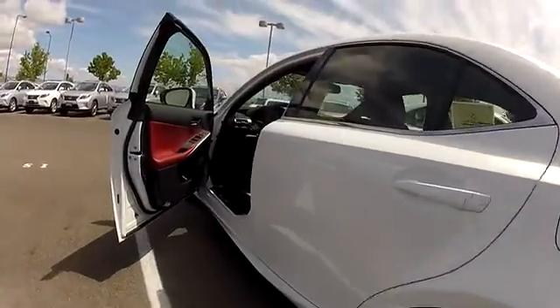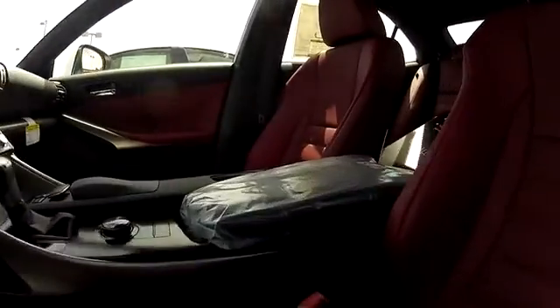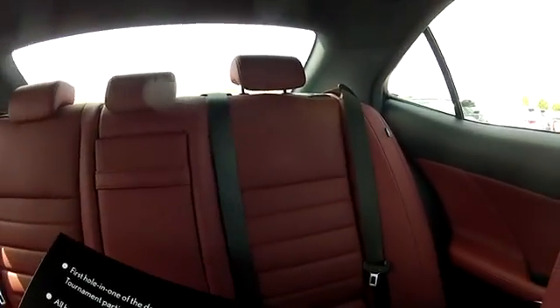Here are some of this vehicle's great options: traction control, power passenger seat, dual airbags, air conditioning, power steering, four-wheel disc brakes.